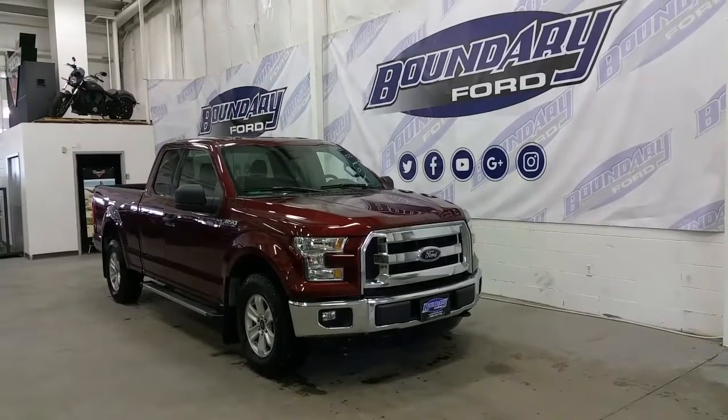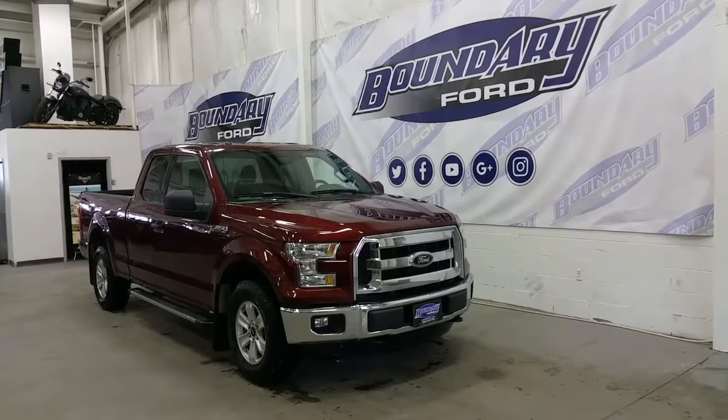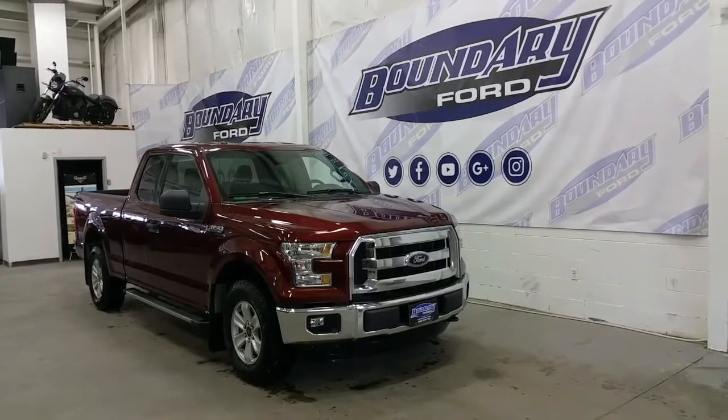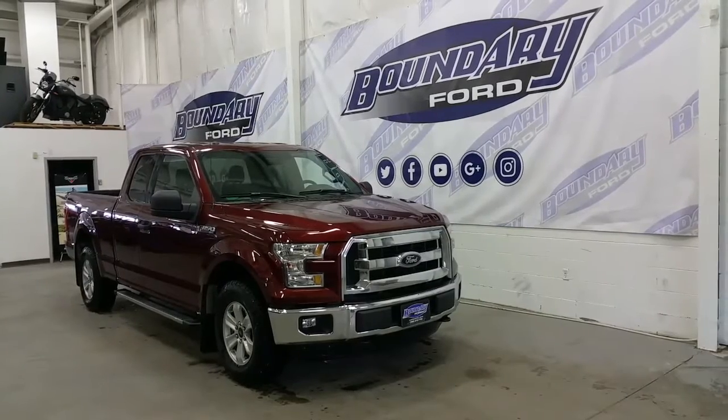Welcome to Boundary Ford, located at 2502 50th Avenue in the border city. Today we're checking out a tour of a pre-owned 2015 Supercab Ford F-150 XLT.